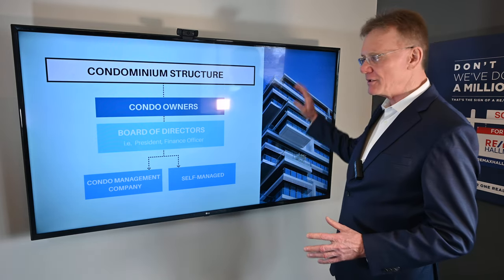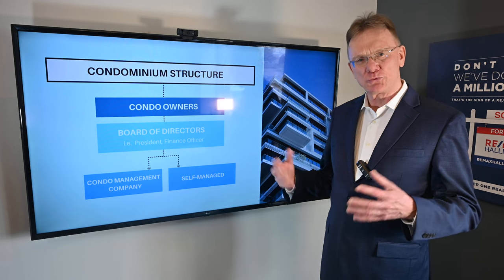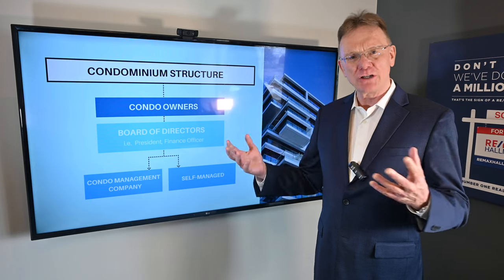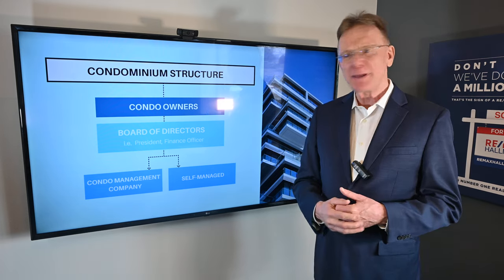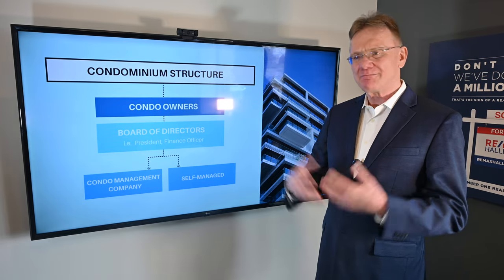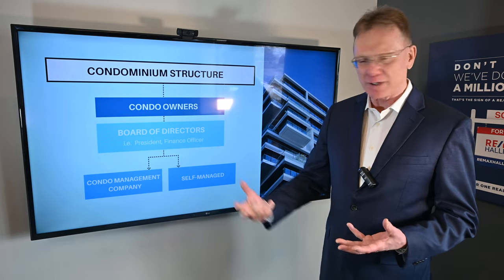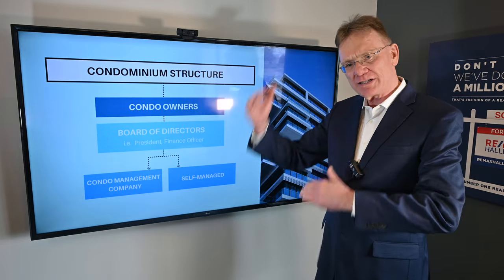All the owners of a condominium get together and form a board of directors — somebody who is going to represent their interests. These board of directors are people who live in the condo, and they have a vote. So maybe a guy named John Smith has some good leadership qualities, maybe he runs his own small business, and they say he'd make a great president of the condo board. So they elect John. Then maybe Mary Smith — she's a financial planner or an accountant, she knows her way around a P&L statement and is good with numbers — so they elect Mary to be their finance officer, VP of finance or whatever. They have all these different categories.